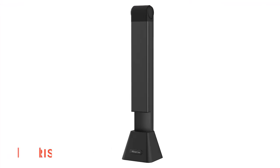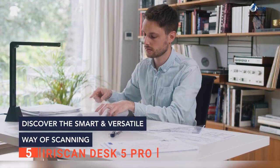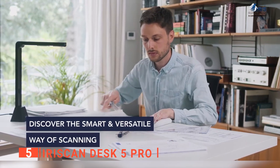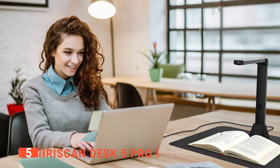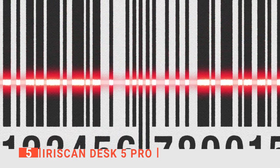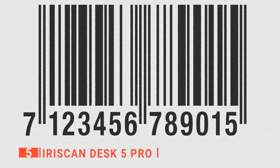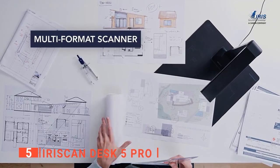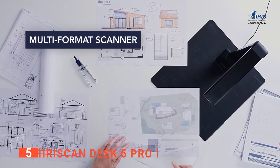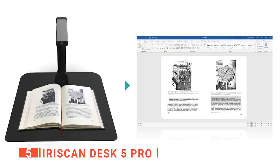The fifth product on this list is the Iris Scan Desk5 Pro. This unit is an all-in-one solution to save time, improve accuracy, and organize documents. It is equipped with an impressive 12-megapixel lens, improving the quality of barcode values up to 550 pixels per inch and extracting them in Excel. It offers three large format scanning surfaces and has a wide range of options, including book scanning, duplexing, and auto-detect page turn.